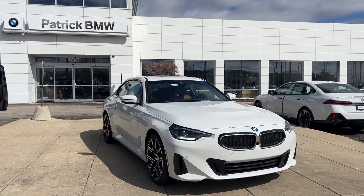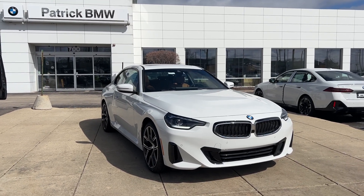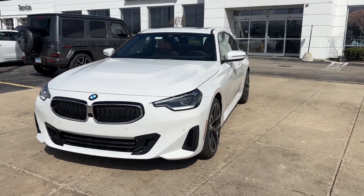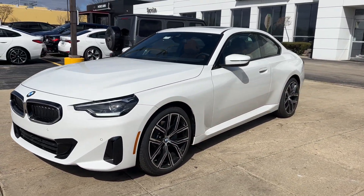Here is a wonderful 2024 BMW 230i. See for yourself when you take it out for a test drive. Our professional staff looks forward to giving you excellent service.